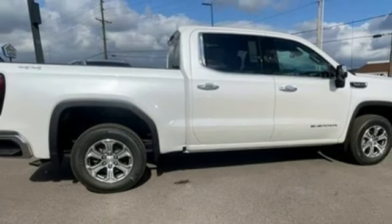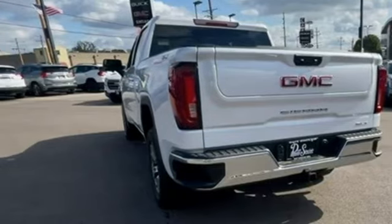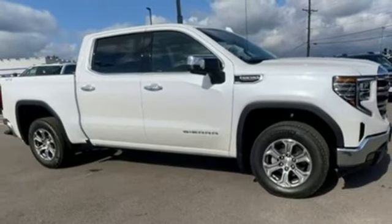Front heated leather split bench seats, trailer hitch receiver, electronic shift on the fly, auto dimming rear view mirror, and V8 engine.